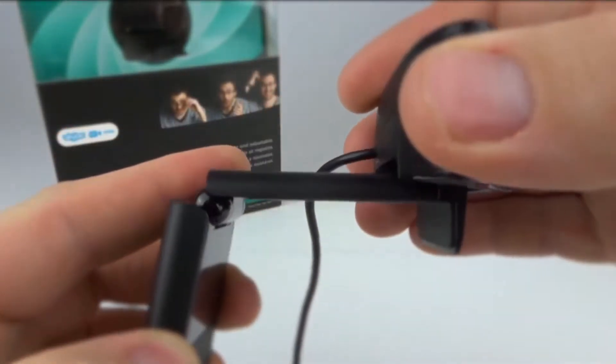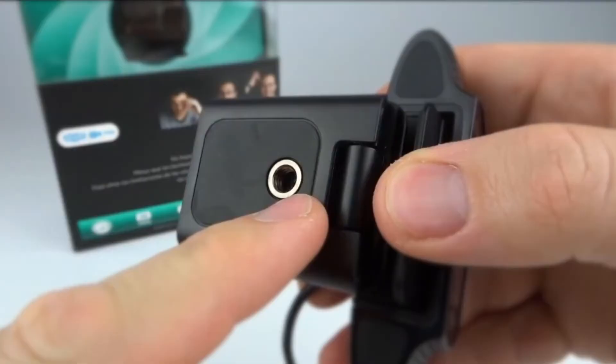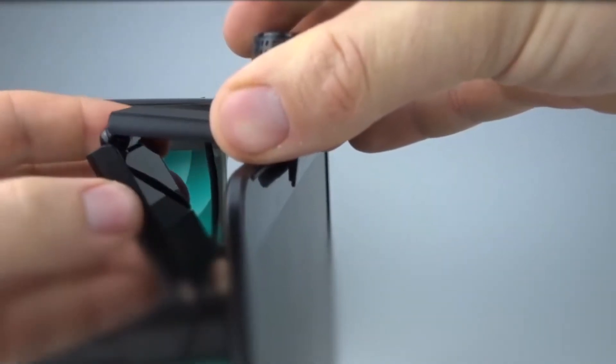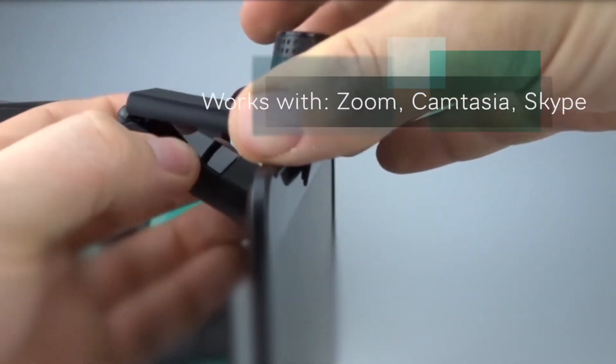The C920S built-in microphone delivers solid audio quality under average office and cubicle conditions. The webcam includes automatic noise cancellation, which helps in an open office setting, and includes a privacy shutter, which puts you in control of what you show and protects the lens with a snugly fitting cover. The camera works on all models of Windows 7 or Mac OS 10.6 or later, and works with a variety of video conferencing and recording software, including Zoom, Skype, Camtasia, and FaceTime.